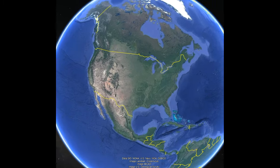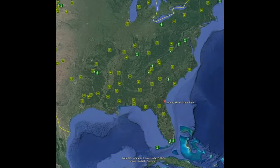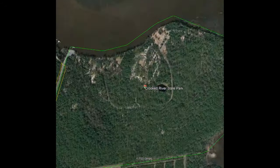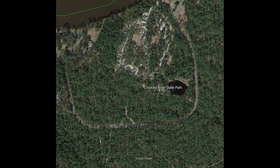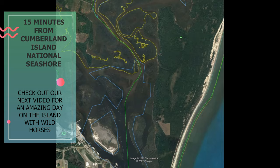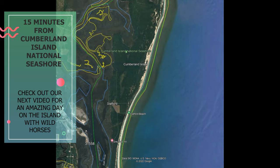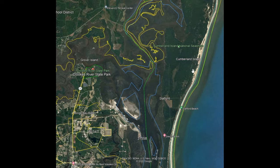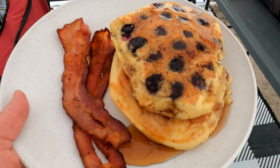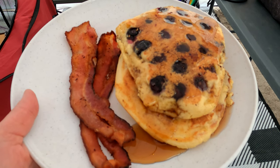Let's get started. Our breakfast this morning: Fred had sausage and I just had the bacon.